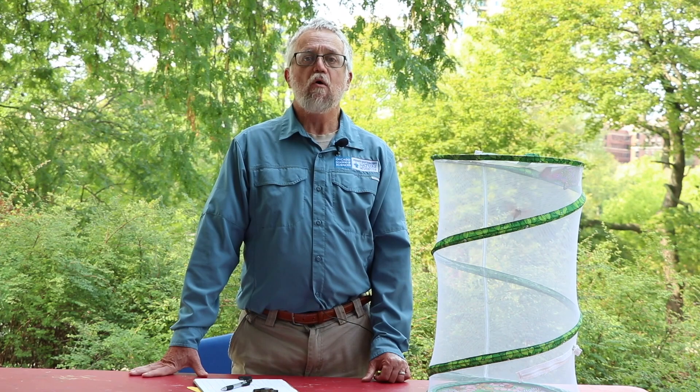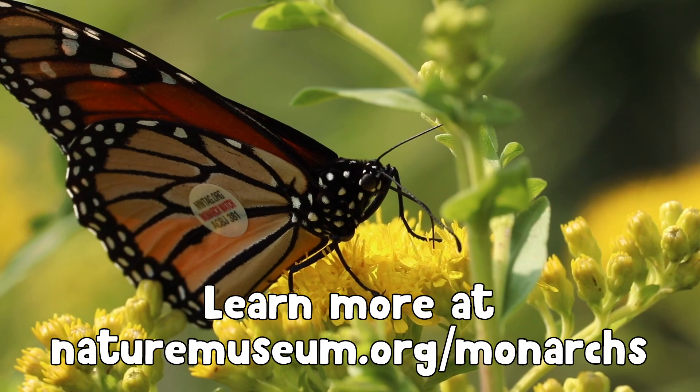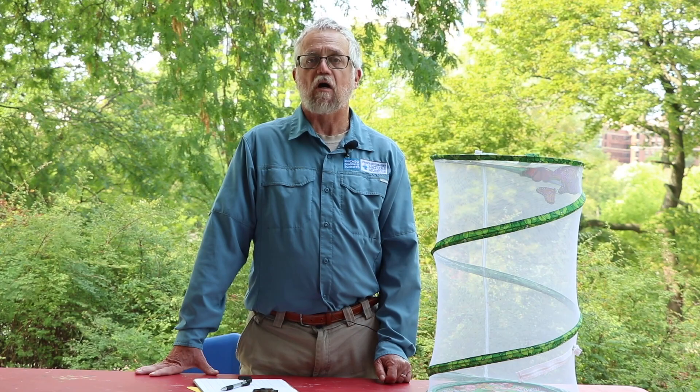When people recover the tags, most of them get recovered in the wintertime when the monarchs are down in Mexico. In addition to tag recovery, scientists in Mexico also take a survey every year of how big the monarch population roosting in the mountains is. Unfortunately, over the past couple of decades, the monarch populations in Mexico have been declining, and people have been concerned about this from a conservation standpoint. It's important to know about the migration and the wintering so that we can ensure the monarch continues to be a part of the landscape here in the Midwest every summer.